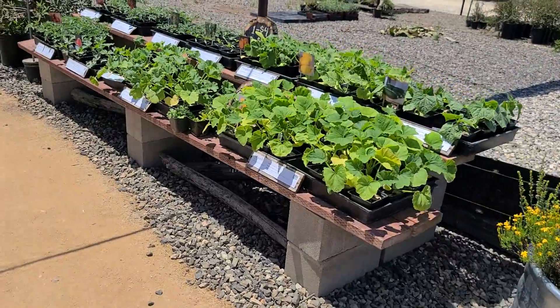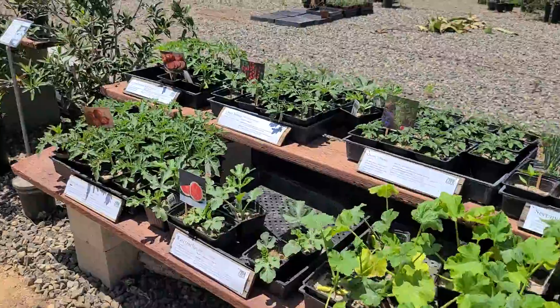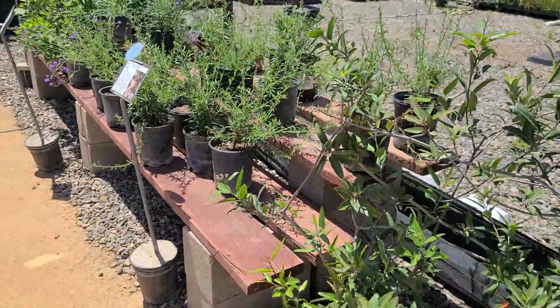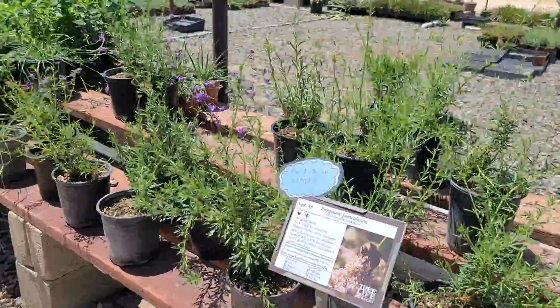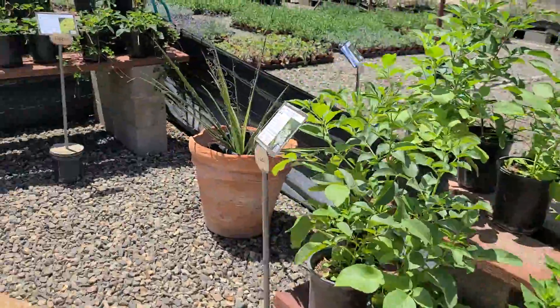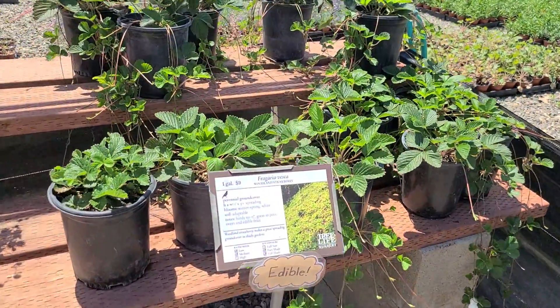They have different types of vegetables that you can purchase here: squash, pumpkin, serrano, cherry tomatoes, watermelon, steak tomatoes. There's some California buckwheat, different types of plant material, and a lot of edible woodland strawberries.